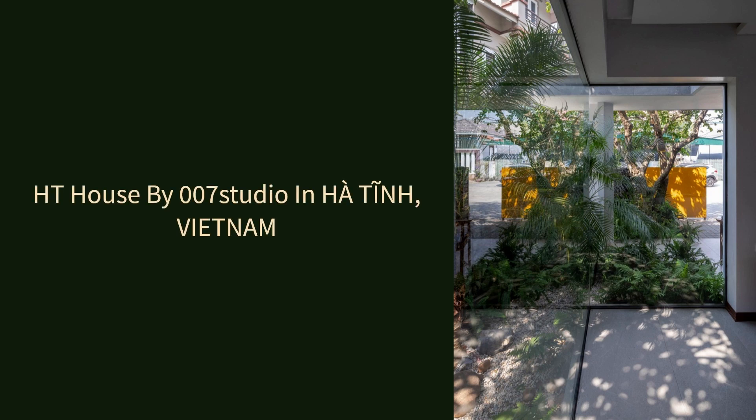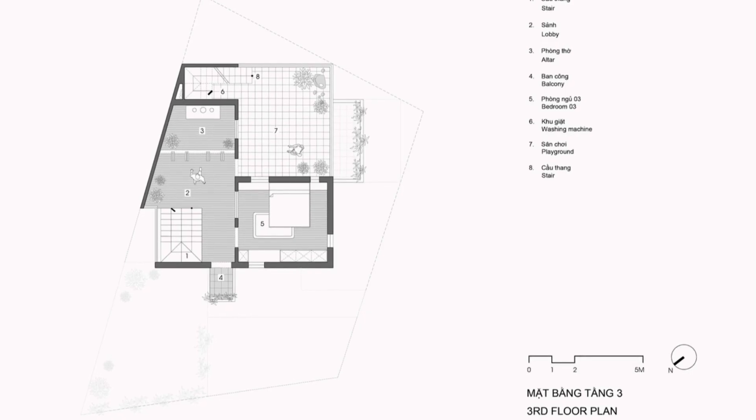HT House by 007 Studio in Ha, with Grave TNH, Vietnam.